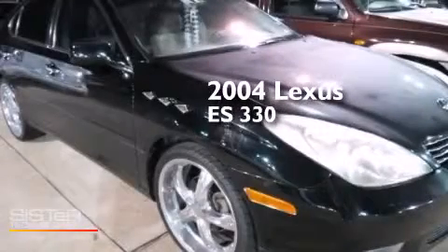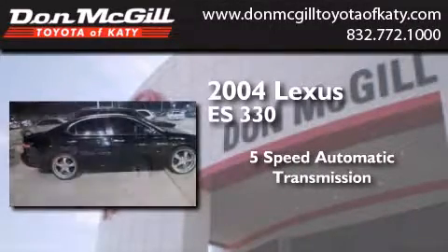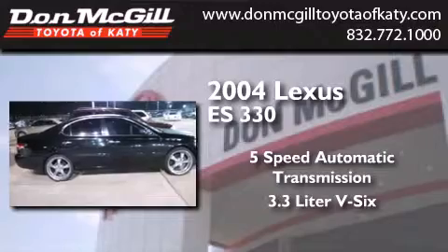This is a 2004 Lexus ES330. This 4-door sedan has a 5-speed automatic transmission and a 3.3-liter V6.